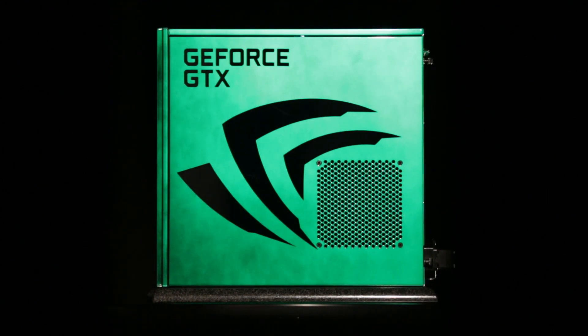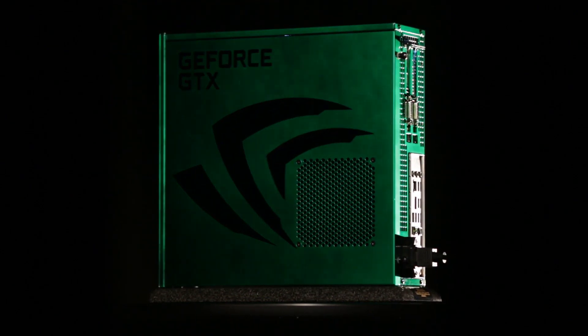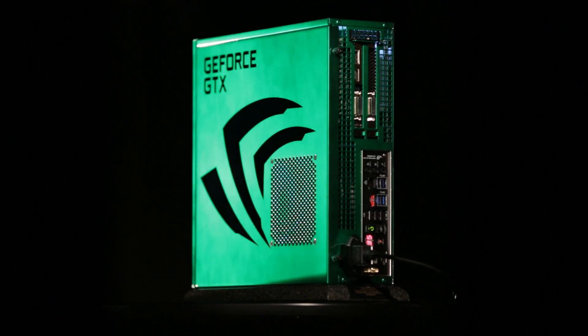We are auctioning this PC off to raise money for the Phil Schulz Foundation, which provides scholarships for needs-based youth and promotes outdoor physical activities involving Phil's favorite pastime, baseball.